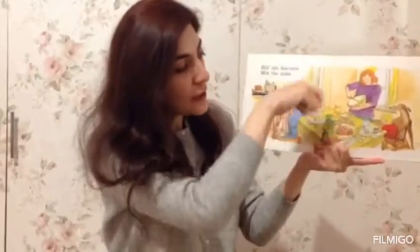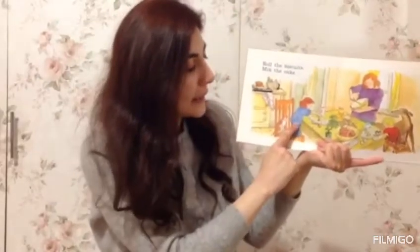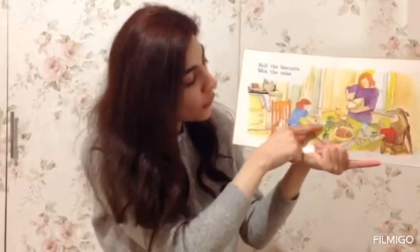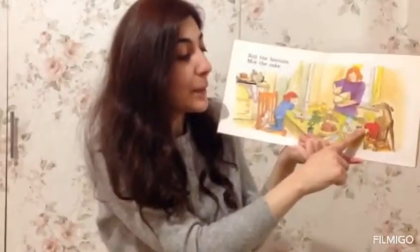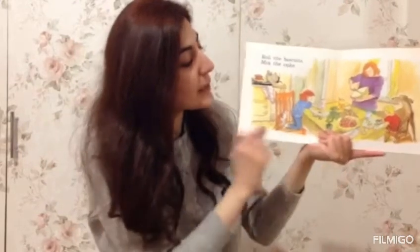Here's mummy. She's mixing up the cake mixture to make some yummy cakes, and the girl is rolling out the dough with the rolling pin to make some biscuits. The baby's helping to look. He's cutting out the dog-shaped biscuits.